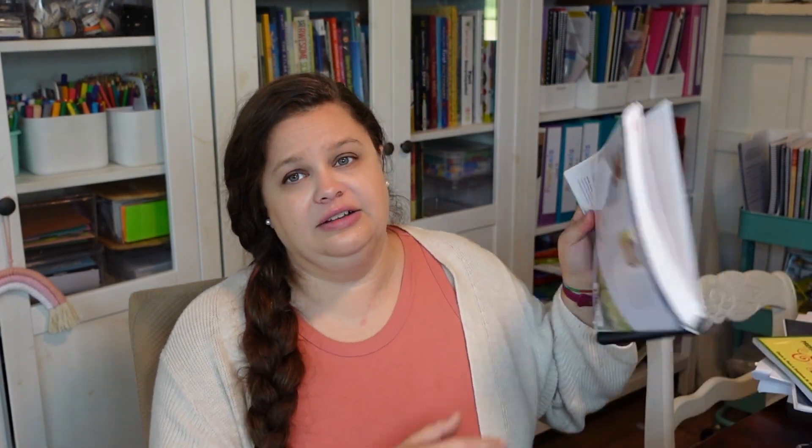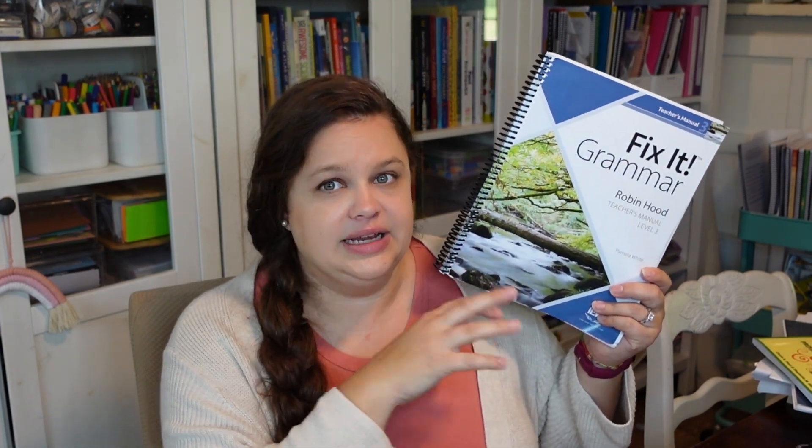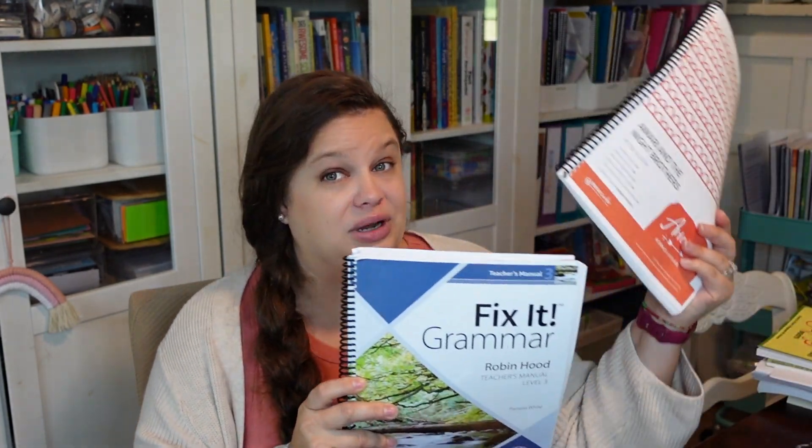There may be a few things I pull here and there. I might look into using Evan Moore's real world writing — I think I bought that, so we might use some pieces from that — but we're not going to have a heavy focus on writing. We'll be doing the literary guides and we will also be using Fix It Grammar. This is my older daughter's current level three; I will be doing level one with my fourth grader next year. I love the Fix It Grammar program, and I found that using Brave Writer Literary Guides and Fix It Grammar together is like the perfect combo.